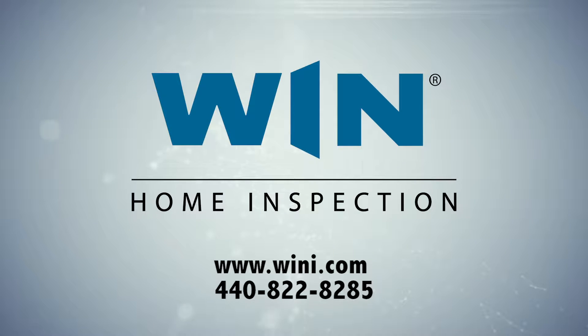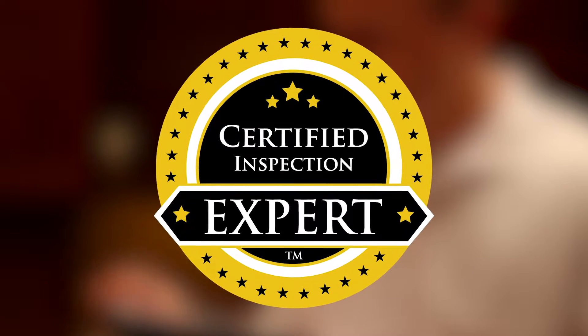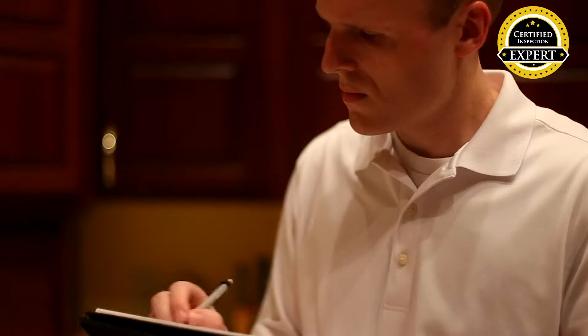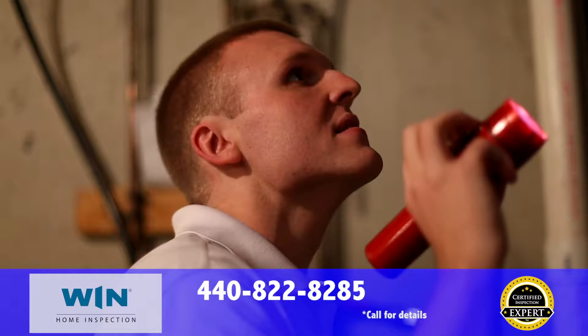Wynn Home Inspection is the best choice for your home inspection in the Greater Cleveland and Akron area, and we can show you why. All of our home inspection professionals are certified inspection experts — the highest certification in home inspection and the only certification in the industry to require ongoing quality control verified by a third party. With a certified inspection expert, your satisfaction is guaranteed and you deserve the best.